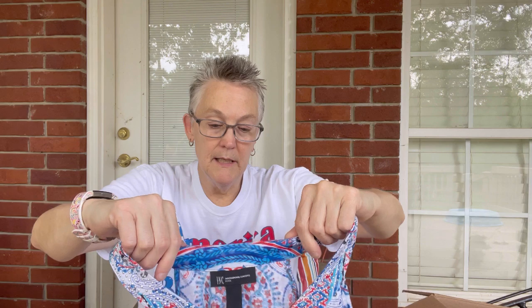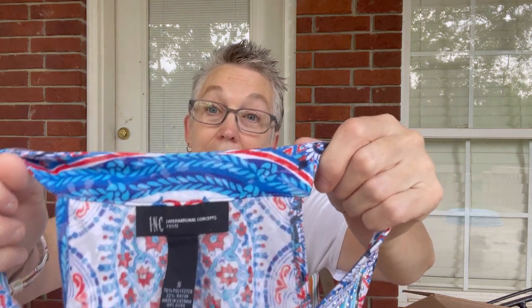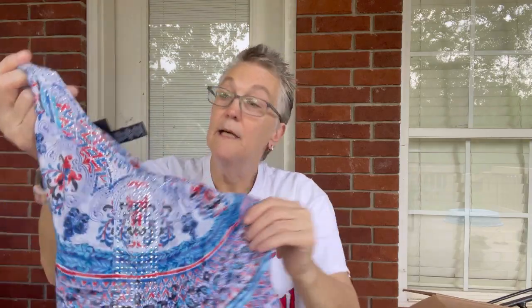This is a sleeveless top from INC International Concepts. It's a petite and it is a small. It's a pretty little blouse.